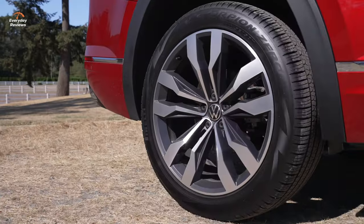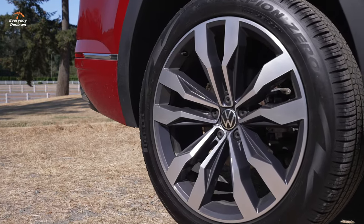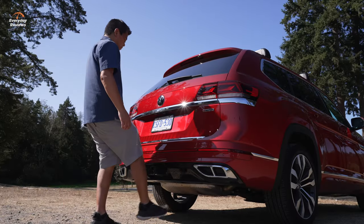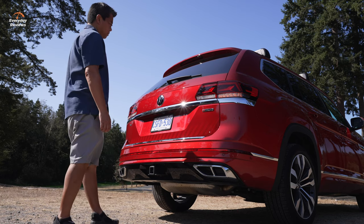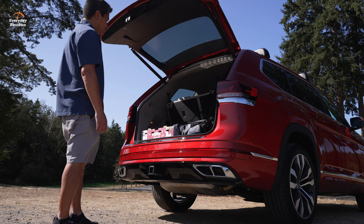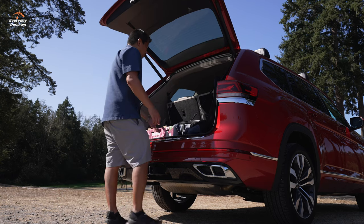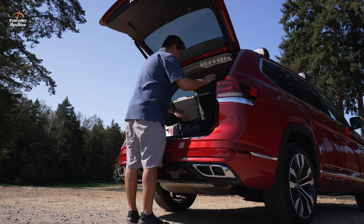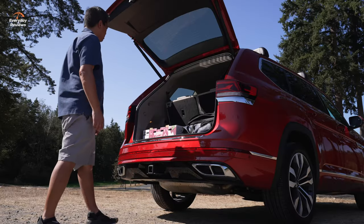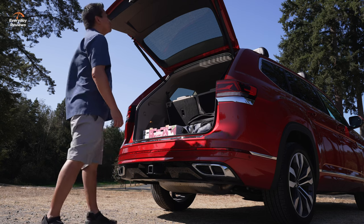It's a big vehicle. The Execline gets 21-inch wheels; the standard trim gets 19-inch wheels. You also get a power tailgate with a hands-free option, though I couldn't figure out how to close it hands-free — it only opens hands-free, which is a bit odd. I really did try.